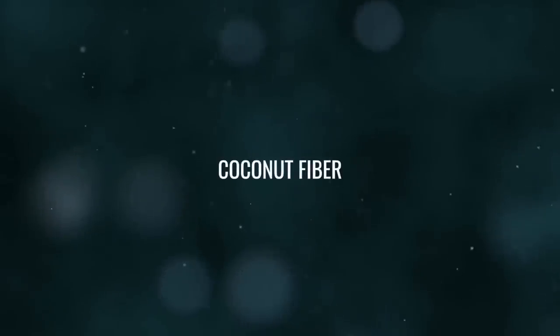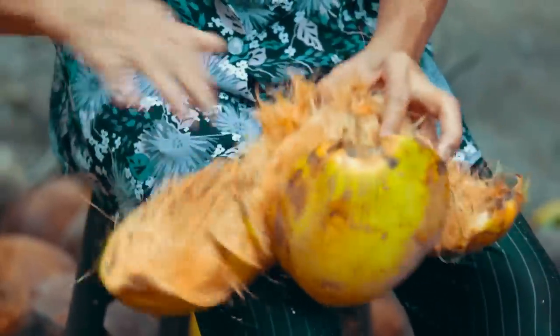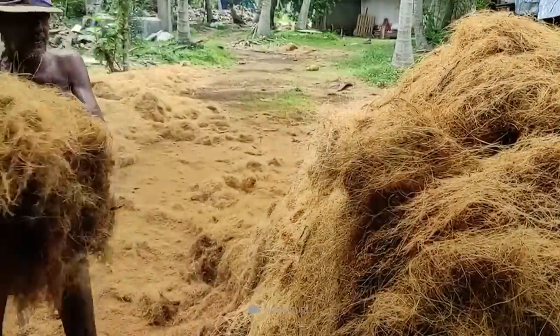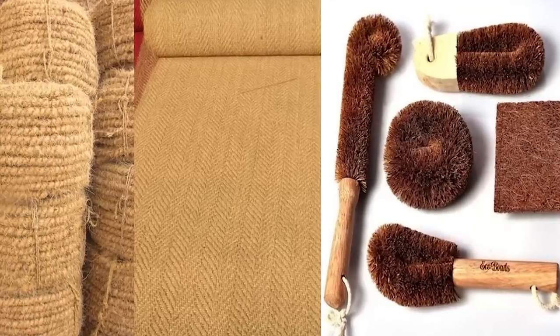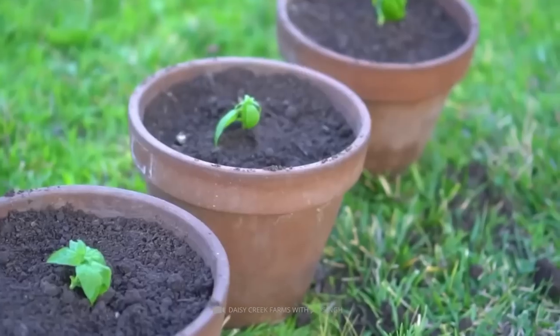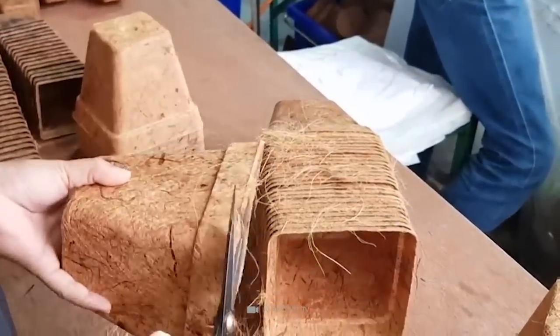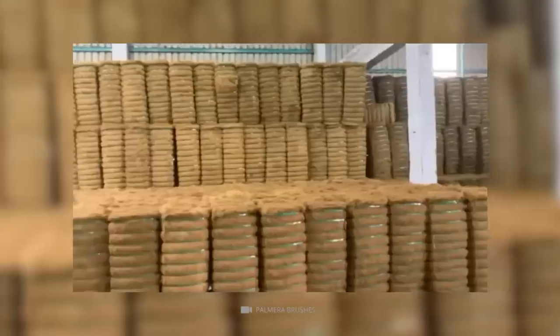Number 15: Coconut Fiber. Coconut fibers, also known as coir, are the fibrous materials found between the coconut's outer shell and inner kernel. They are a natural and sustainable material with many practical uses, including the production of ropes, mats, and brushes, as well as being used as a soil amendment in gardening and agriculture. Coconut fibers are solid and durable and have a high resistance to rotting, making them an ideal material for outdoor applications.